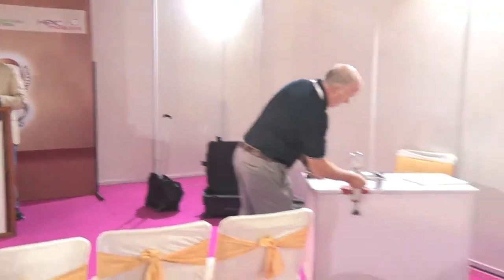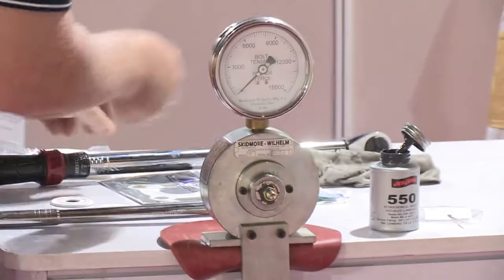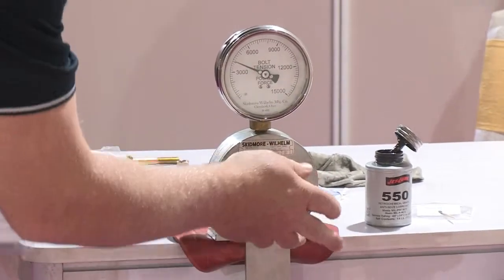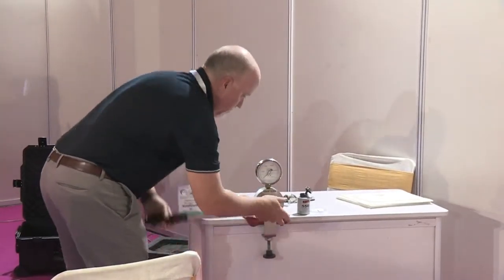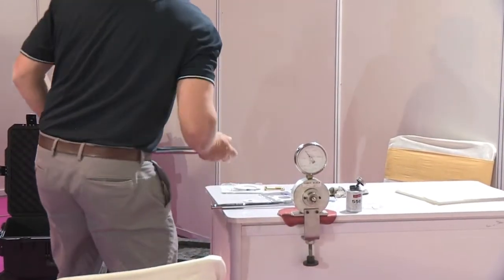It went from 38 to 54. The first one, the brand new fastener was 3,200 pounds. And now I got 5,400 pounds. Go ahead and loosen it and tighten it again. 5,800 pounds. It's a 400-pound load difference — basically more consistent. We'll do it one more time. 5,800 pounds.